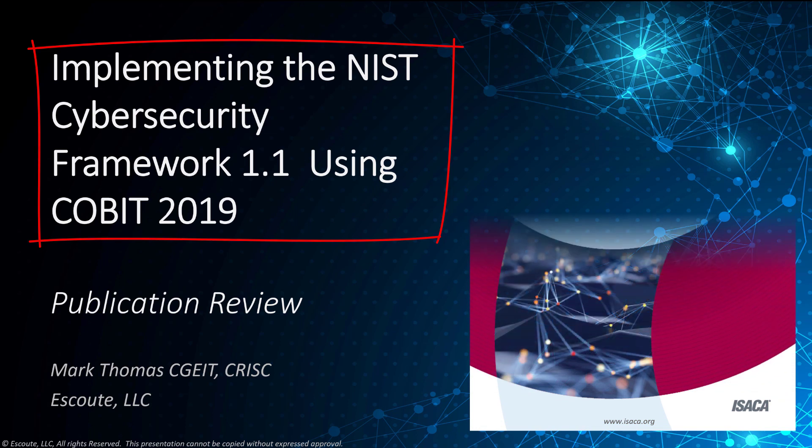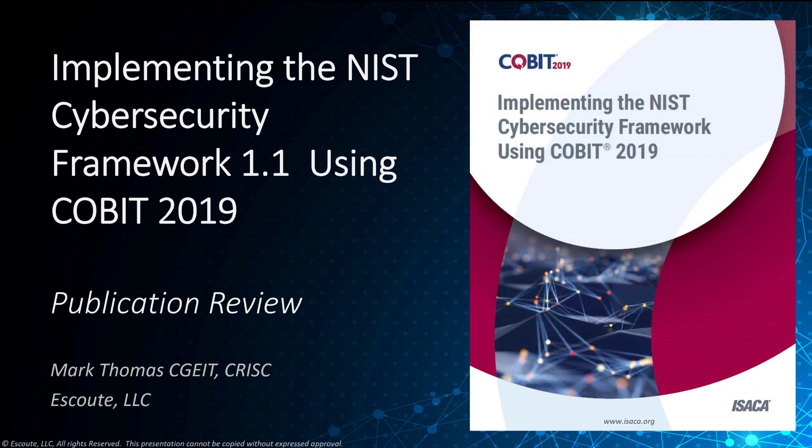Many enterprises lack an approach that integrates cybersecurity standards and enterprise governance of information and technology to establish a systematic yet flexible and achievable governance and management program. This publication describes proven practices to anticipate, understand, and optimize these information and technology risks by implementing the US National Institute of Standards and Technology, or NIST, Framework for Improving Critical Infrastructure Cybersecurity — version 1.1 — using COBIT 2019.